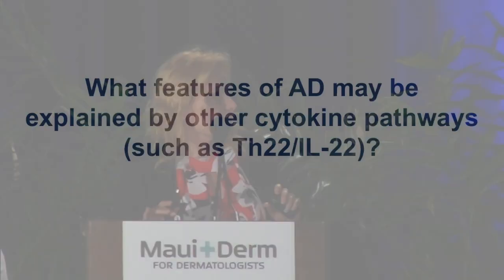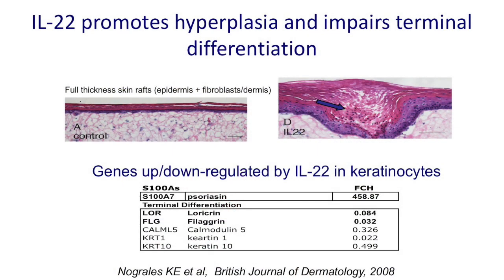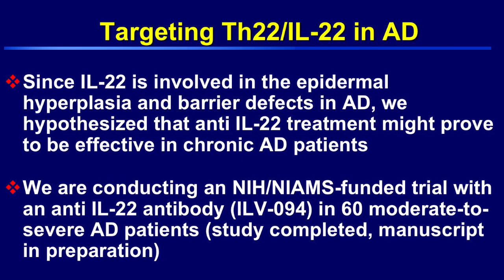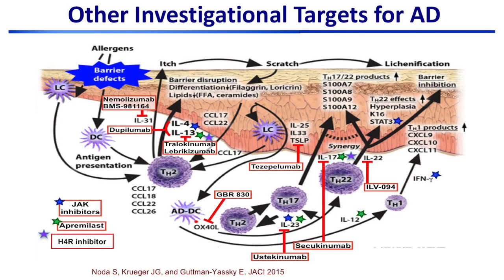I want to end with what features of atopic dermatitis may be explained by other cytokine pathways such as IL-22, because TH2 may not be the entire story. IL-22 is important for hyperplasia and also impairs terminal differentiation of atopic dermatitis. We hypothesized that IL-22 treatment may be effective in patients with chronic disease. We finalized a study in 60 patients and the results are positive — we will present at the SID this year. One patient with very lichenified lesions turned off, and this is three months post-treatment.